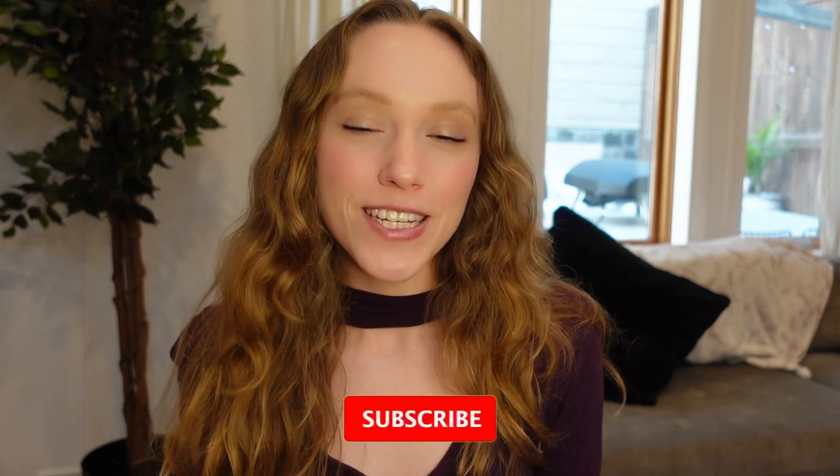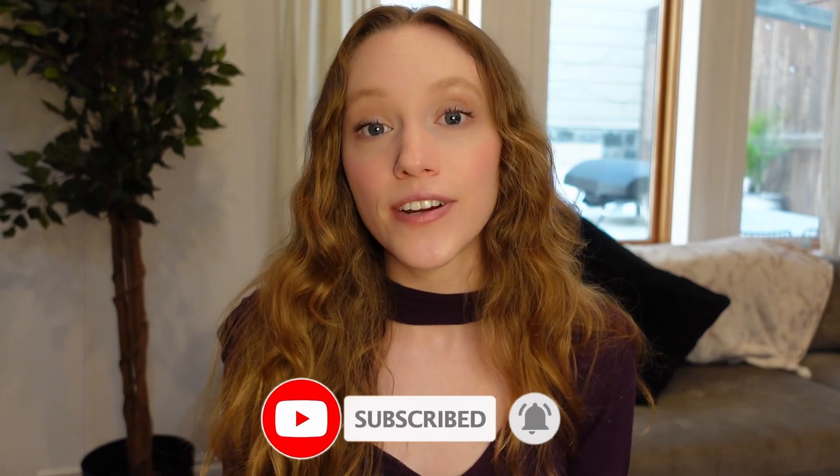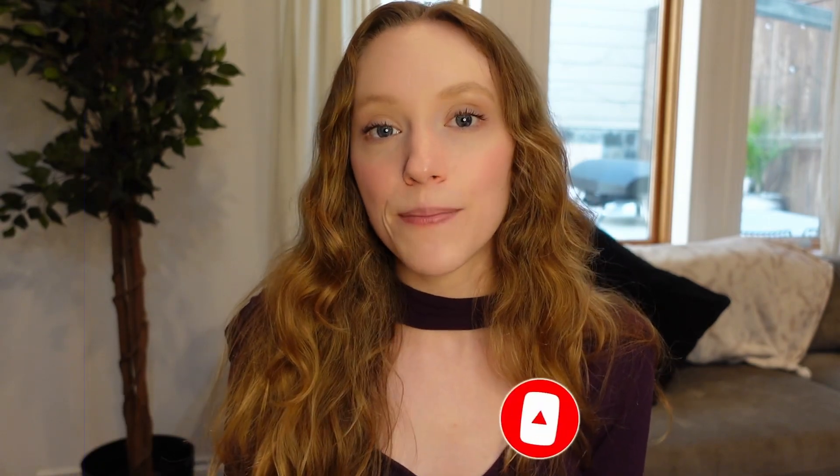This is especially important if you are considering working with a book editor on your current work in progress. If you are anywhere along the writing or publishing journey, I recommend subscribing to my channel. Every week I post a video either with publishing industry advice like this one or tips on how to strengthen your manuscript.